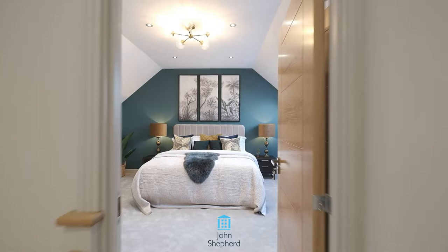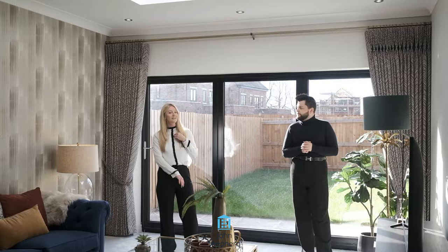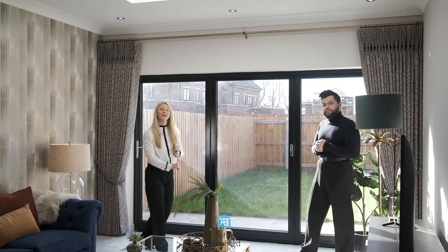This property comes with five double bedrooms and one enviable Principal Suite. It also has to the ground floor a study, kitchen area with dining room, and what I think is a pièce de résistance — a beautiful lounge to the rear with a skylight and fivefold doors.